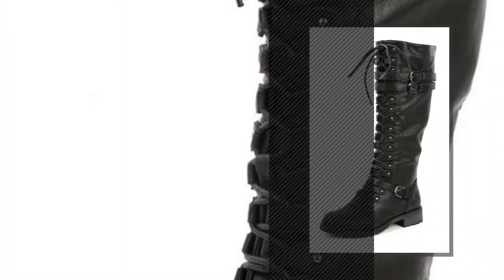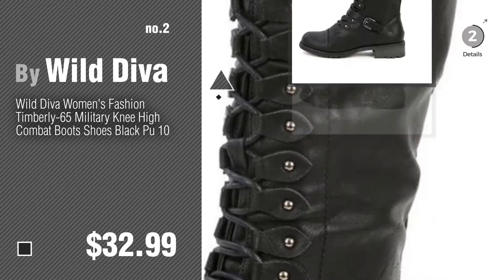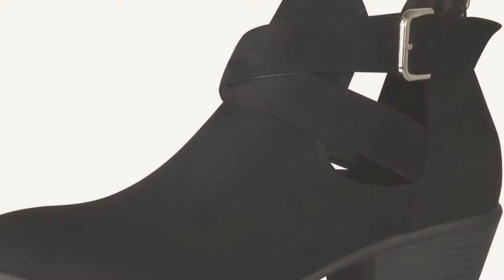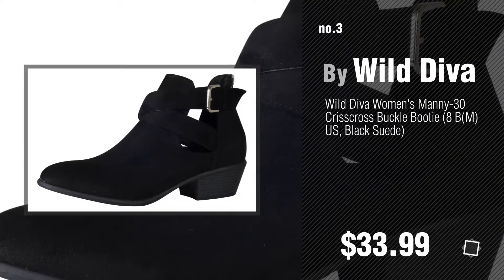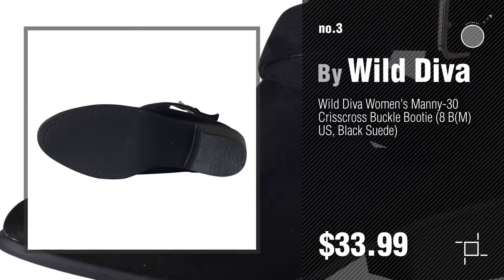Number two, another great product by Wild Diva. Number three, for more info about these great women's boots, just click the circle. Number four.